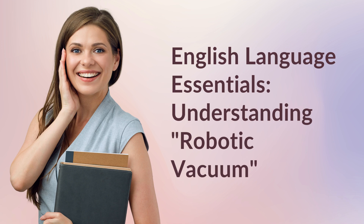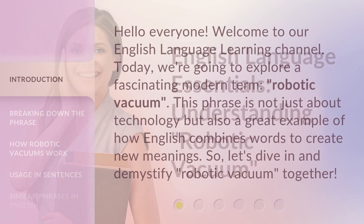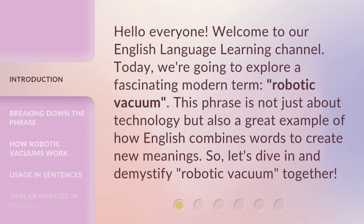English Language Essentials: Understanding Robotic Vacuum. Hello everyone, welcome to our English Language Learning Channel. Today, we're going to explore a fascinating modern term: robotic vacuum. This phrase is not just about technology, but also a great example of how English combines words to create new meanings. So, let's dive in and demystify robotic vacuum together.